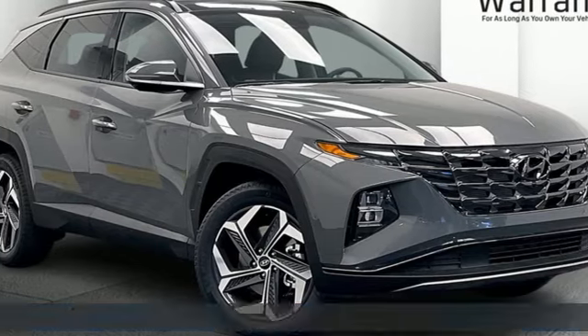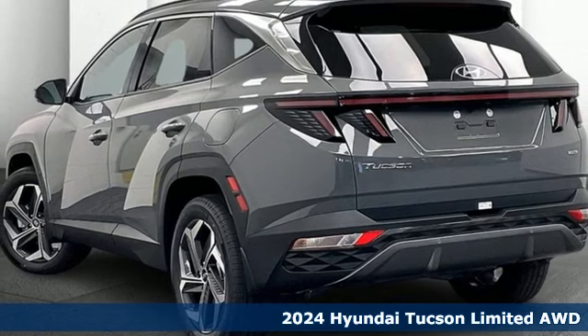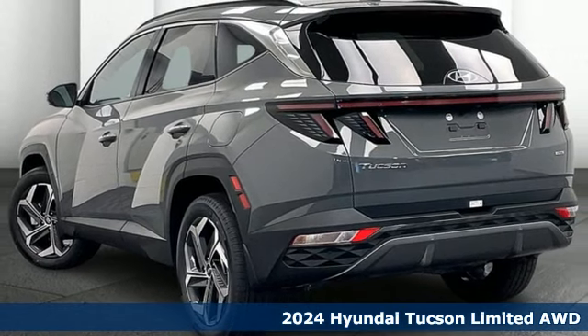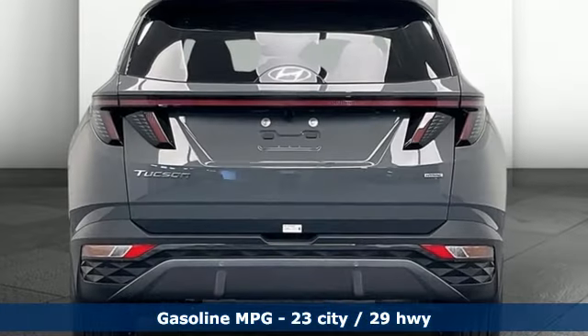It's a new 2024 Hyundai Tucson, a striking compact SUV with flexible support for cargo carrying, carpooling, and comfortable commuting. It comes nicely equipped with features you'll love.